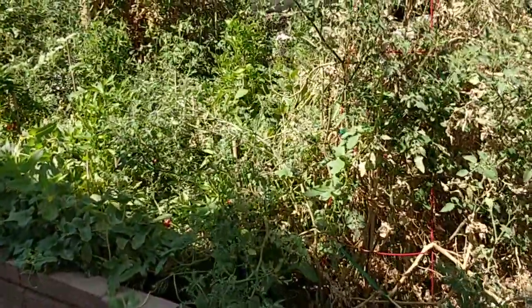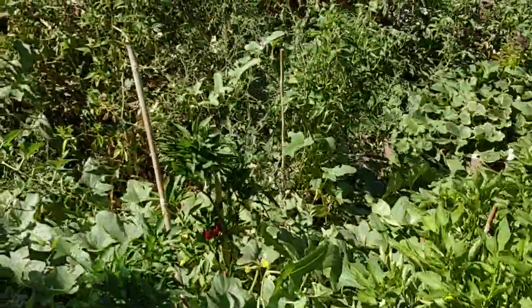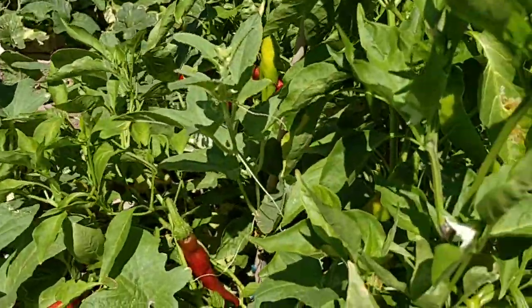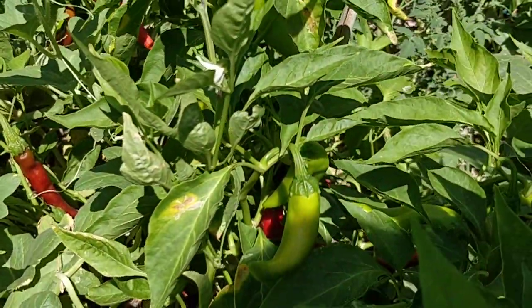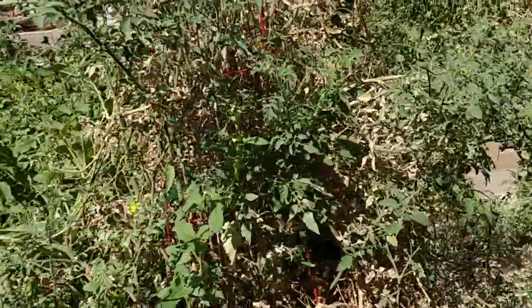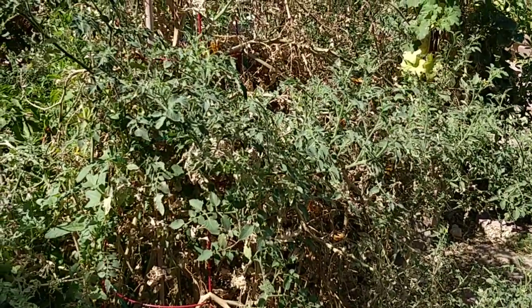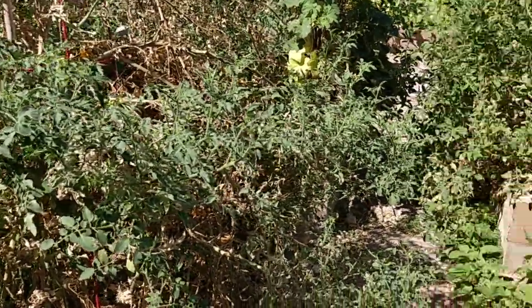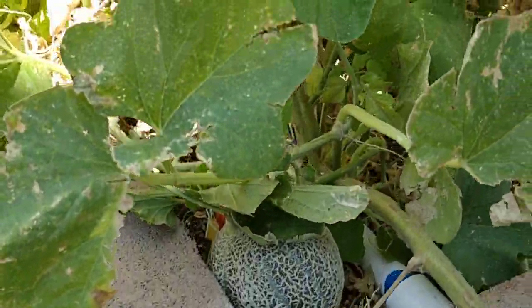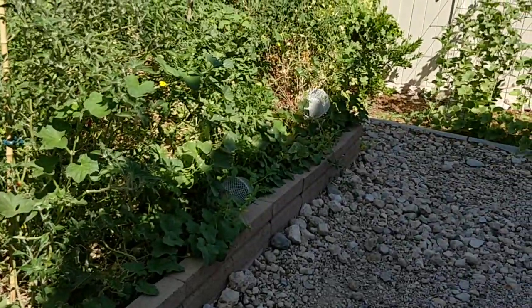The hot pepper bed has sweet 132 melons growing on the bottom there, and these little pepper guys over here — all these are hot peppers in this bed. Some yellow pear tomatoes that didn't fare so well, but generally they come back in the fall and we get more out of them. Some regular cantaloupes growing here at this end of the bed, a few more over there in their little cages.